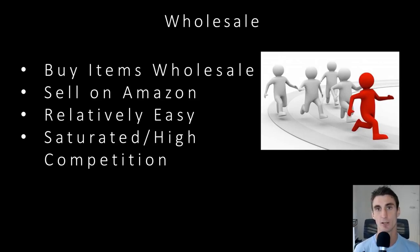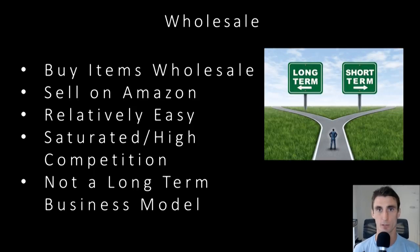One of the big cons for wholesale is it's saturated and there's high competition. If it's easy for you to do it, it's easy for other people. Also, if you're going directly to a manufacturer, you're acting as a middleman — you're buying products from a manufacturer and selling on Amazon. If the manufacturer ever decides to go straight to Amazon, which would make a lot of sense for them to do, you're cut out as the middleman and your business is basically over. In my opinion, this is not a long-term business model. I know a few people making a lot of money doing this, but as more large companies realize the power of Amazon, they're going to be selling directly on Amazon and cutting out the middleman.